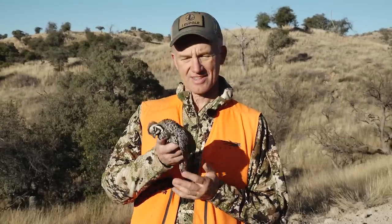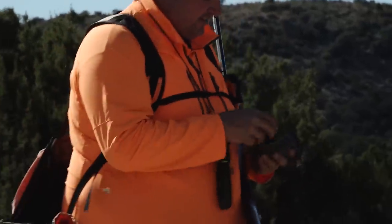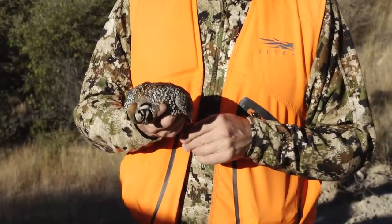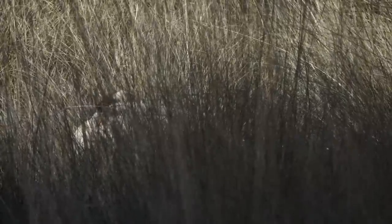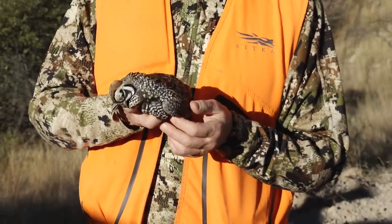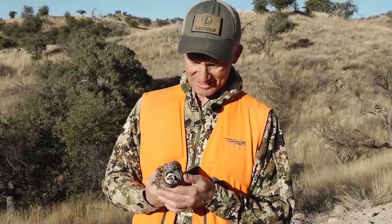I didn't take this male Mearns quail — I think Tyler did — but they are beautiful birds. We got three of them just in this afternoon's little circles we made. Good dogs and good habitat will do that. It's one of the highlights of coming down here deer hunting: all the small game, birds, waterfowl — so many intriguing things that you don't get to do in other places.